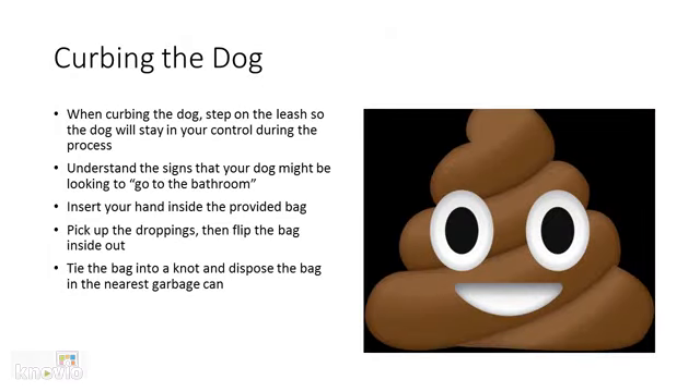This brings us to curbing the dog. Curbing your dog must be done by all dog walkers. When curbing the dog, step on the leash so the dog will stay in your control during the process. Understand the signs that your dog might be looking to use the bathroom. Signs may be smelling around, walking in circles, or eyeing grass and trees.